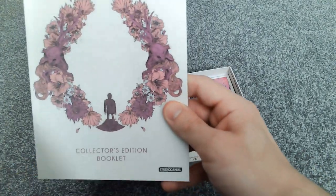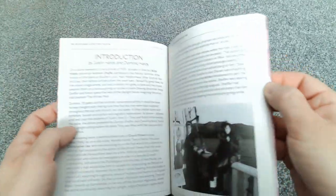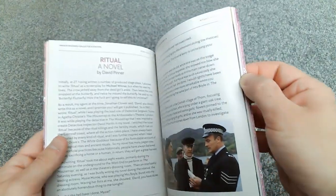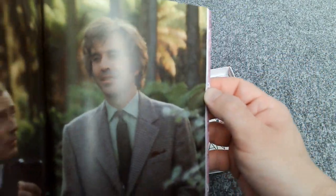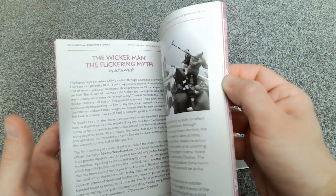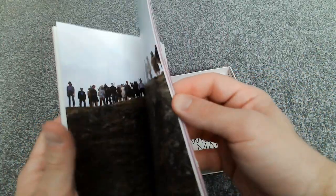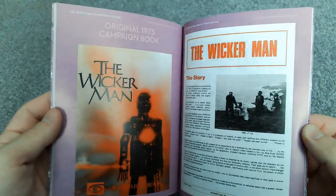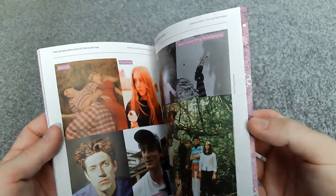Next up we have this cool collector's edition booklet — you can tell that's what it is because it says so at the bottom. I love the design of this whole set. We've got some nice text, some nice articles, and some cool pictures — there's Christopher Lee. Really nice artwork all the way through with good quality photos. And at the back we've got the original 1973 campaign book, which has been reprinted within the box set as well — really nice.